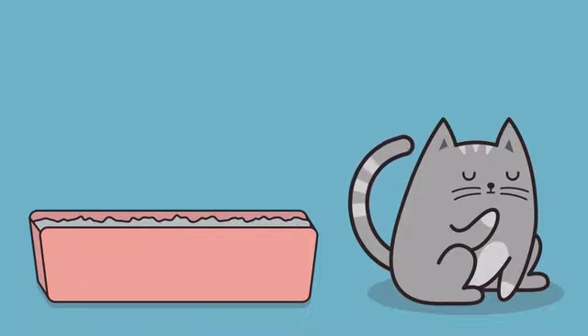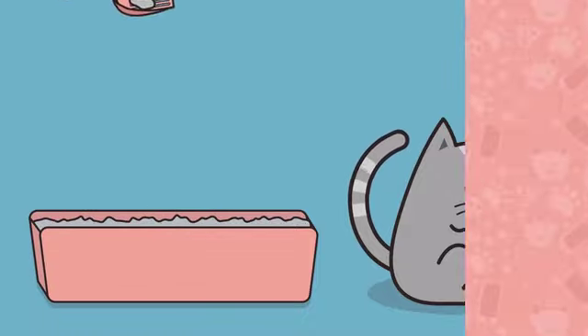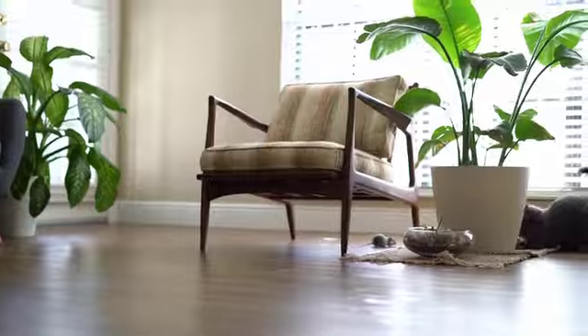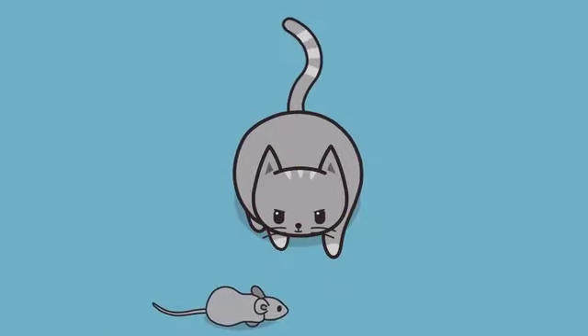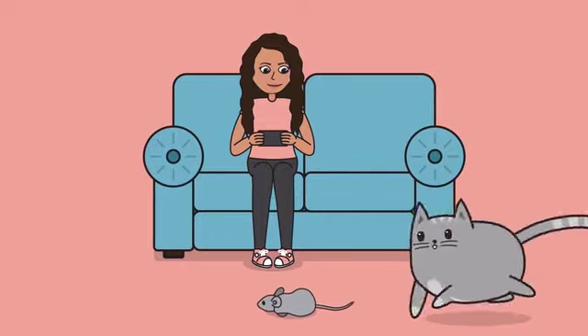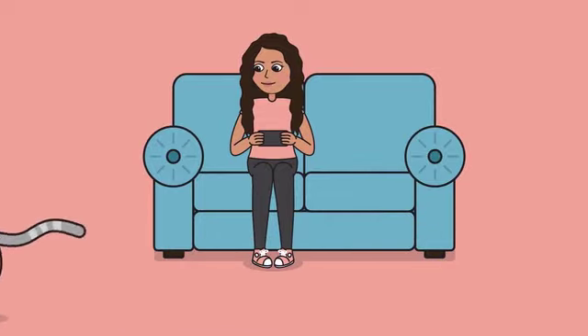Whether or not we like to admit it, we all know that cats don't have owners — they have staff. We love spending time with them, but we mostly end up smothering them for hugs instead of giving them the playtime that they need. Mouse Hunt satisfies your cat's natural instinct to hunt, while you get to have a little fun too, right from the comfort of your couch.